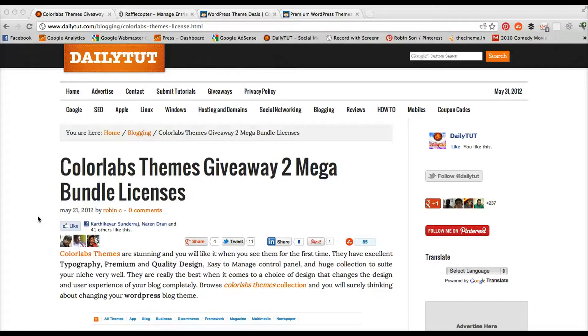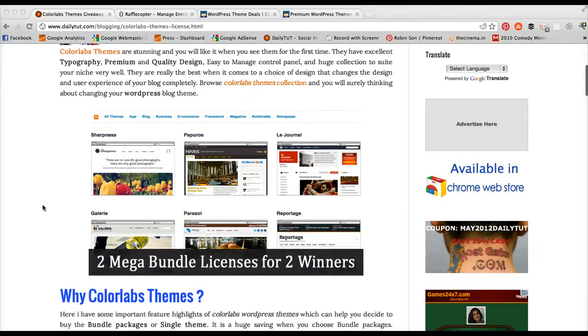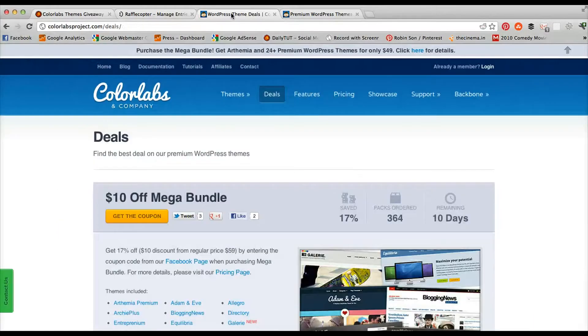Hello and welcome to ColorLabs Premium WordPress Themes Giveaway Results. The giveaway was running last week to select two winners, where each winner will get access to download 24 plus premium WordPress themes from ColorLabs.